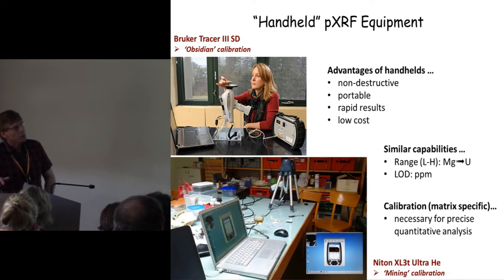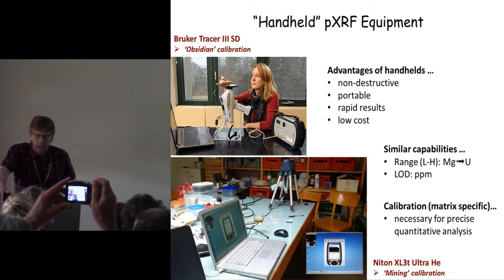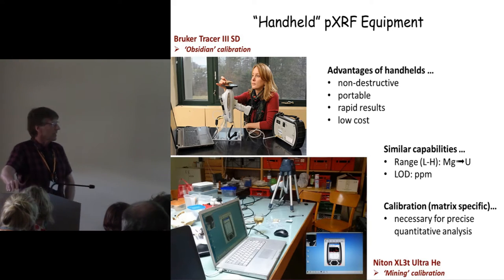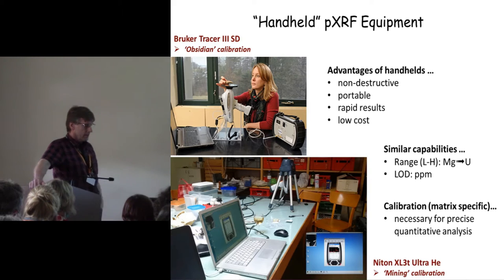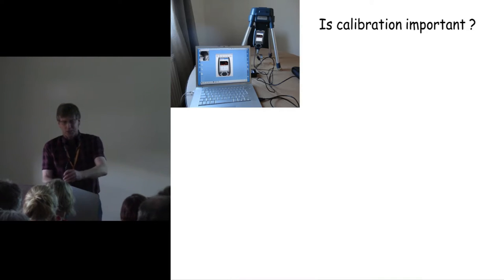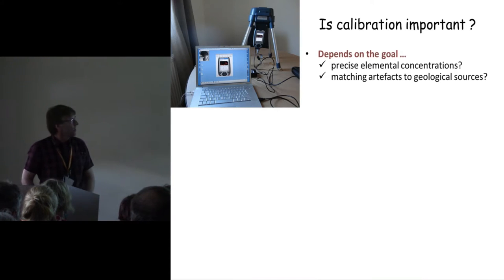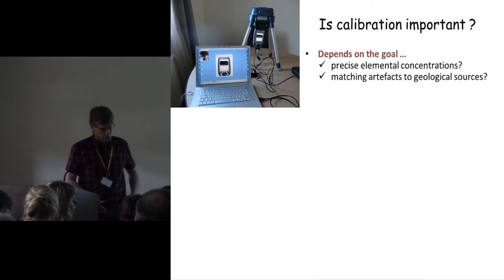There has been some criticism in the literature of PXRF — it's claimed not to be particularly accurate. It is accurate in the sense that it gives you elemental concentrations that are internally consistent. It depends what you want: do you want precise elemental concentrations, or do you simply want the right answer — to match your artifacts to the geological source?